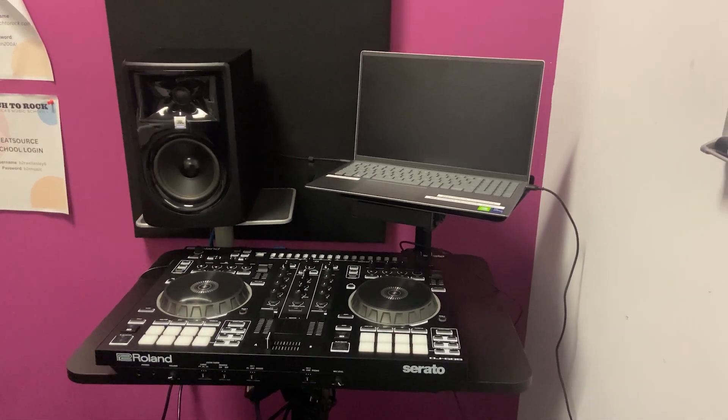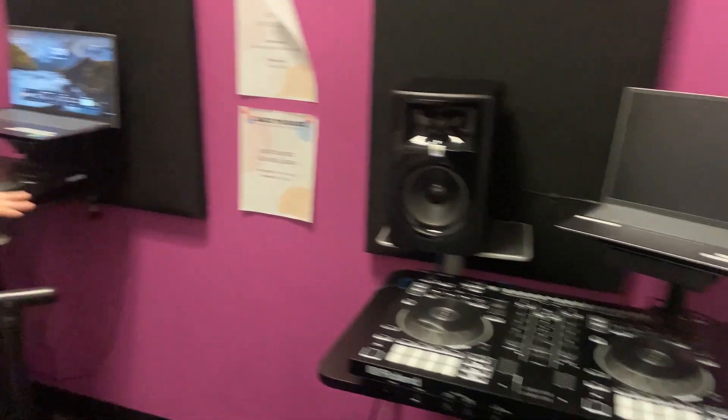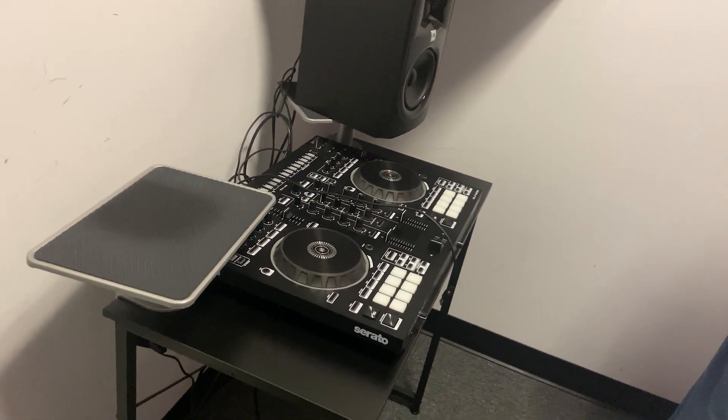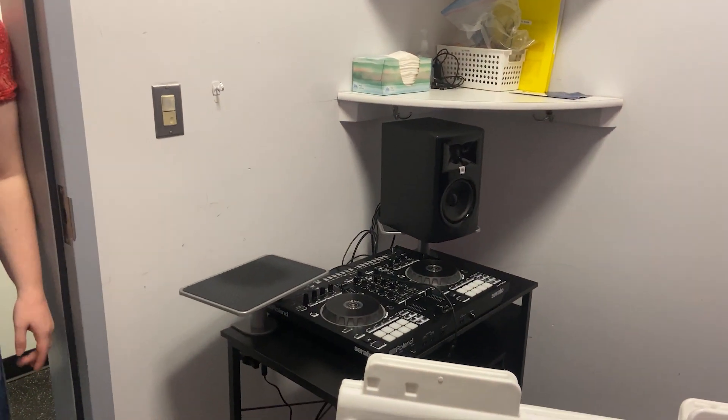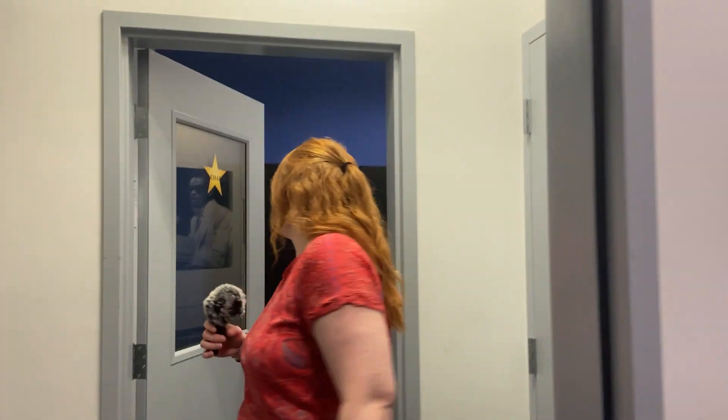All students get their own setup — they have a laptop, speaker, headphones, and a Serato mixing board, and that is where they would learn the program on. What software program do these machines use? We use the Serato boards and that connects to our BeatSource accounts. That's how you can learn to transition and mix between different songs and build your own set.